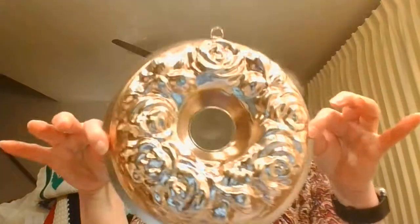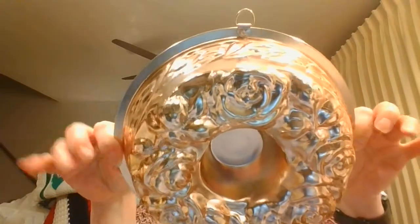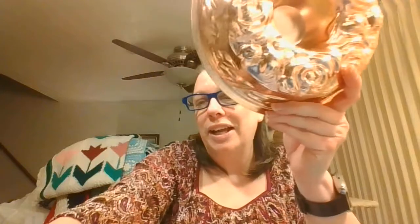Next I have this great jello mold and it is this beautiful rose powder color. This is marked 1963 that it was made, and it's in really great condition. It's a pretty lighter, rosier color than just the standard copper color, which is really nice.